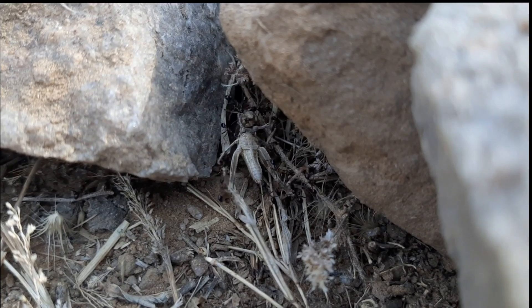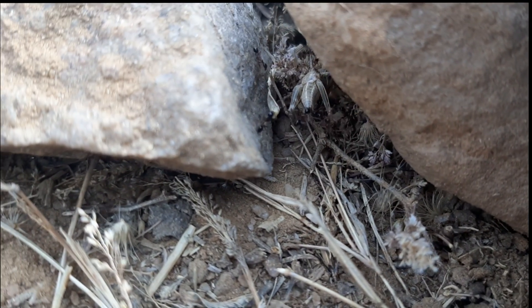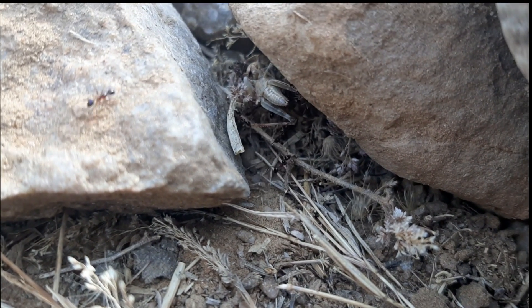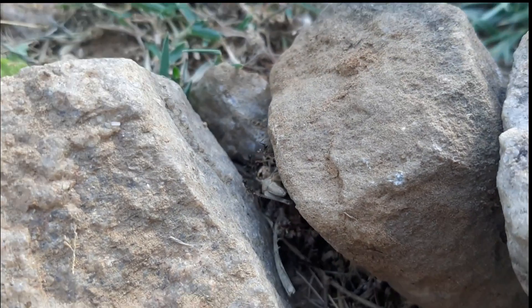A study conducted by researchers from the Weizmann Institute in Israel provides insight into what drives these two types of problem-solving motions and what conditions prompt the ants to choose one over the other.